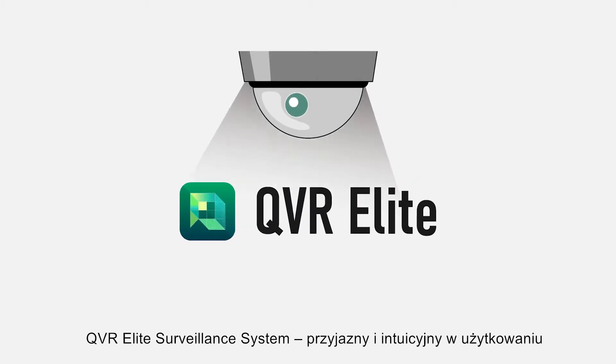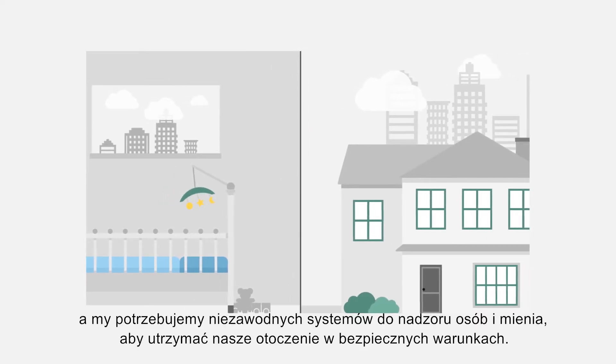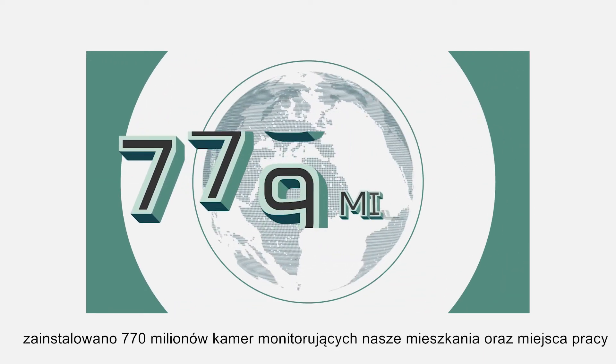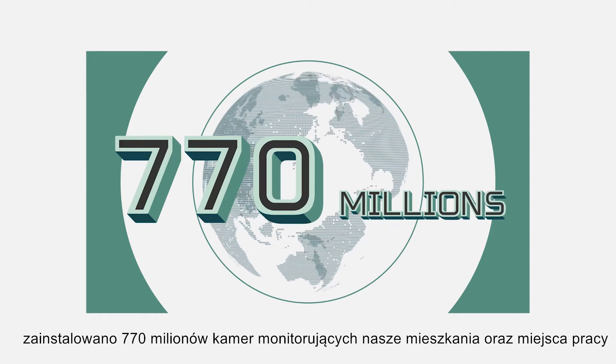QVR Elite Surveillance System — easy to build and smart to use. In this fast changing world, we need reliable surveillance systems to keep ourselves and our environment safe. Around the world, 770 million surveillance cameras have been installed throughout cities, workplaces and homes.